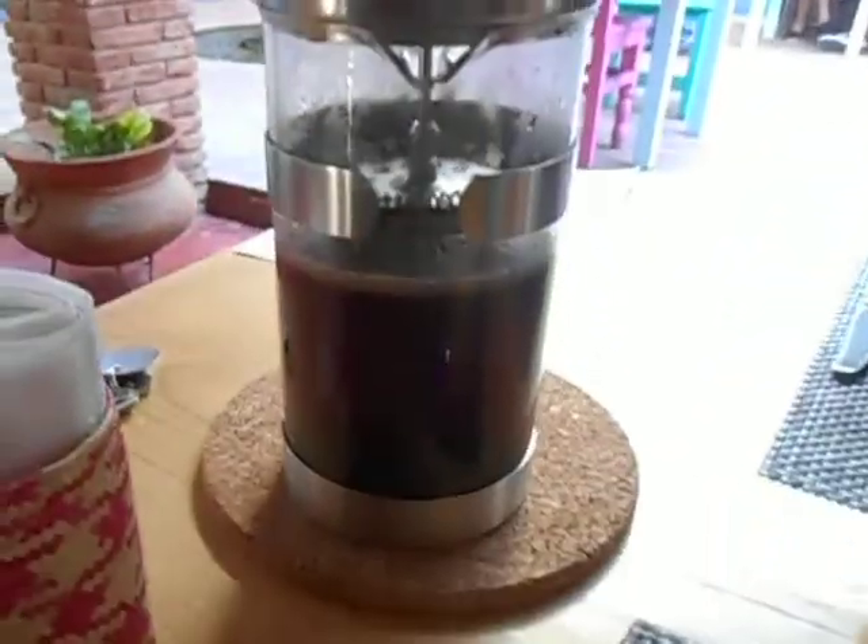Breakfast in La Betulia Bed and Breakfast Lodge here in Oaxaca, Mexico. Nice blue painted building and we're in the kitchen and dining room for breakfast. Orange juice, and we get our own coffee which is great.